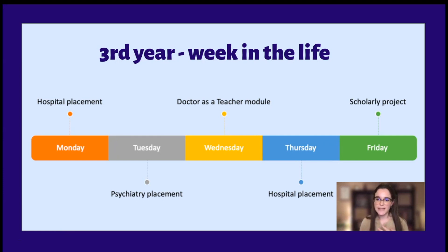Third year, in terms of placements, steps up a level — instead of one day a week at the hospital, you now have two days a week. When you're at the hospital you're generally shadowing doctors on the ward round, going to meet patients, finding out what's brought them in. You'll also be taking a history from a patient yourself — finding out why they came into hospital, their past medical history, what medication they're on, all of those things.